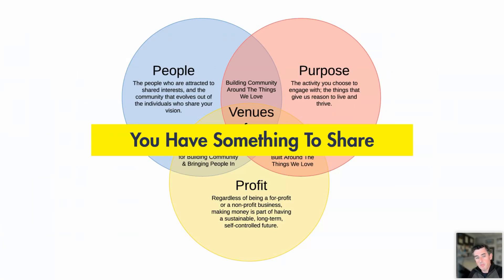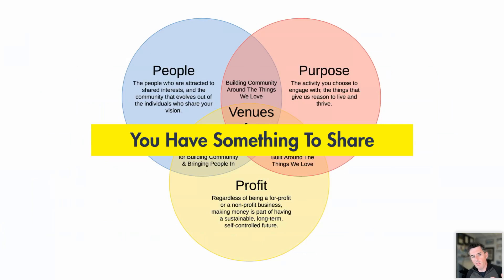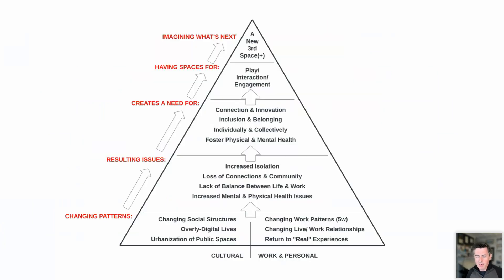This mix of purpose and passion, people, and profit is really what we're going to be going through today. The reason why purpose or passion is included is because for so many of us, the work we're actually doing really does matter. We're making places that we really care about — we're not making a bottling facility.